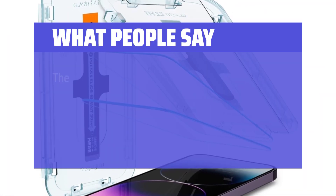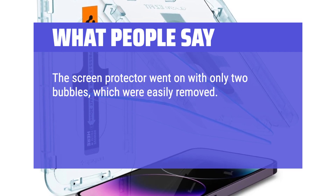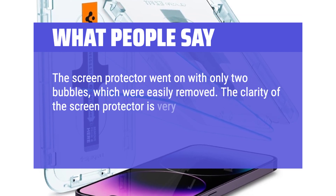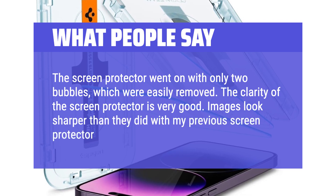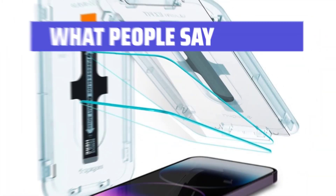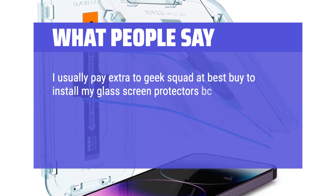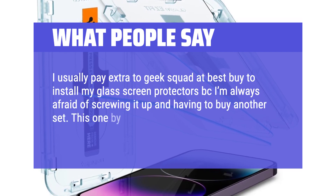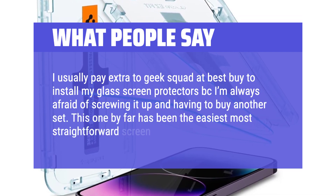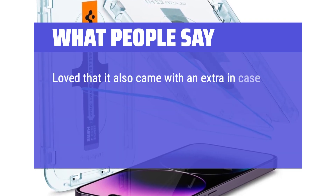What people say: The screen protector went on with only 2 bubbles, which were easily removed. The clarity of the screen protector is very good. Images look sharper than they did with my previous screen protector from another brand. I usually pay extra to Geek Squad at Best Buy to install my glass screen protectors because I'm always afraid of screwing it up. This one by far has been the easiest, most straightforward screen protector to install. Love that it also came with an extra in case you mess up.